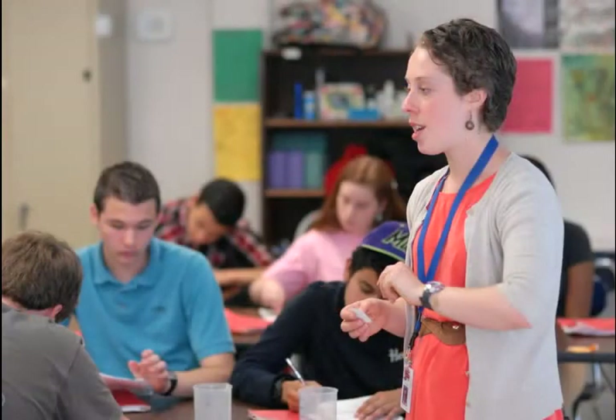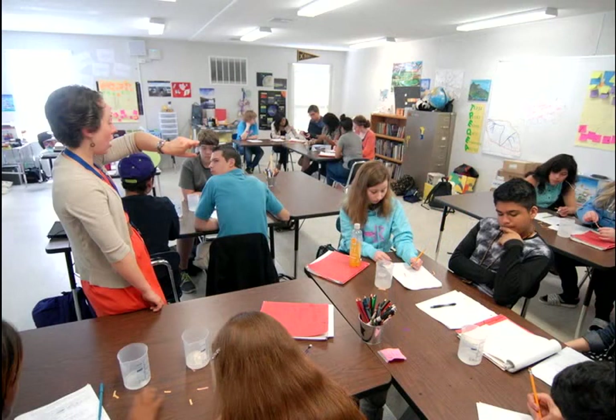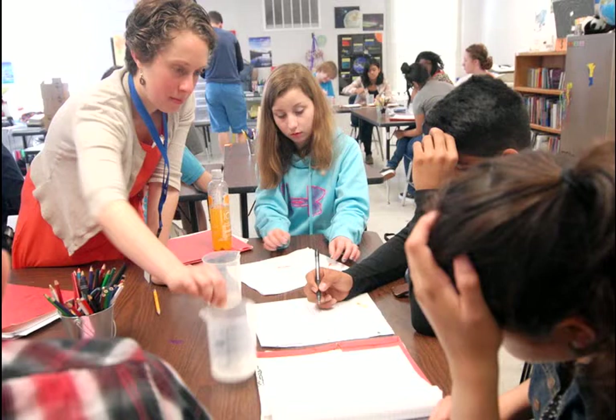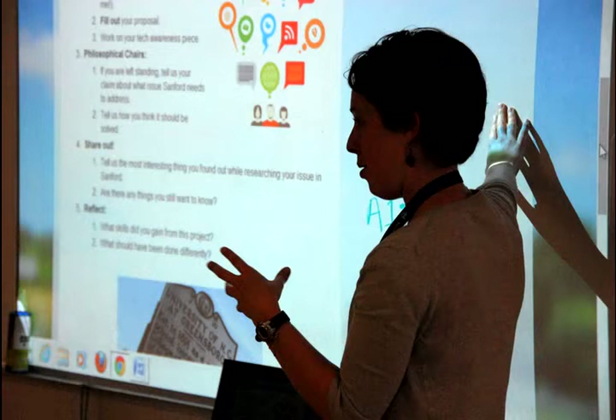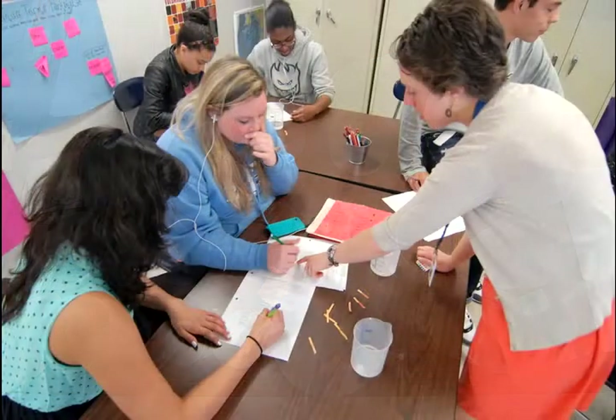Students will start by reading something and then do group work with that, or often they'll partner read something, so they're already doing group work. I always start with a warm-up so that students have structure when they come in — they know they're supposed to come in, get the red notebook, sit down. Which sometimes doesn't happen, but that's the plan. Everything is always on my blog, so they have written directions and verbal directions. They come in, do their warm-up, and then we normally jump right into an activity.